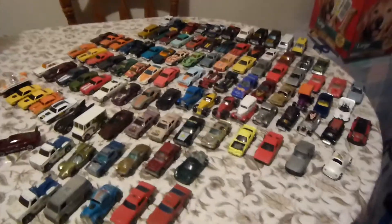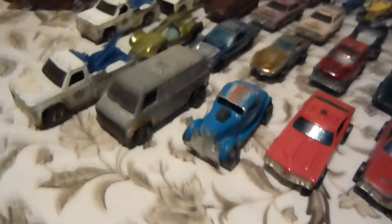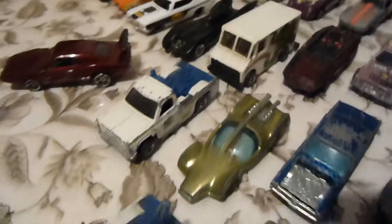Hey, Rob here with you again. Here's what I picked up the last couple months. I've been trying to get some cars like from when I was a kid. There's some old red lines, some that they might get restored, some of my Jaguars and stuff, and some older black walls.